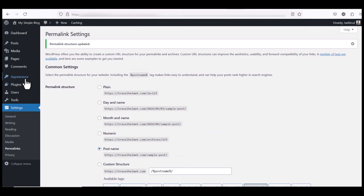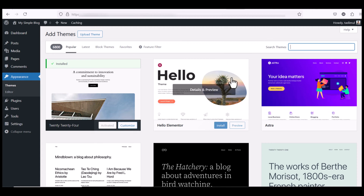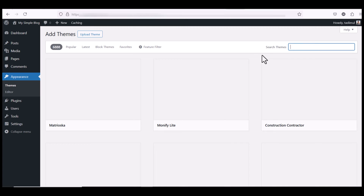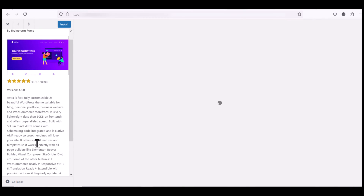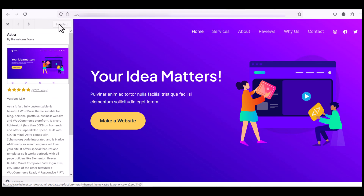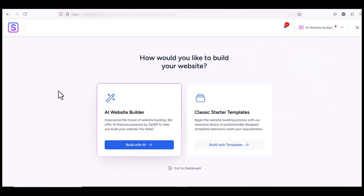Now go to Appearance and Themes. From here add a new theme — we will install the Astra theme. Astra is a multipurpose theme and we can create any type of website with it. Click Install and then Activate. The Astra theme has been activated. You will see a pop-up appear — click it to activate the demo content.